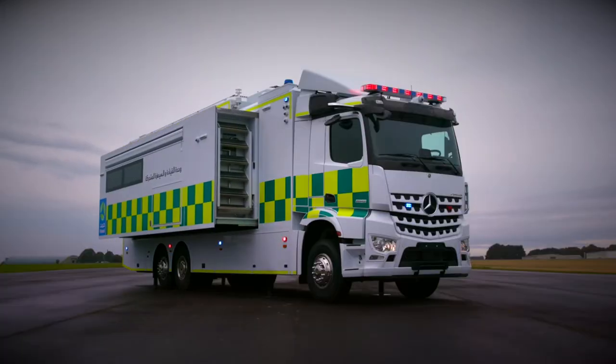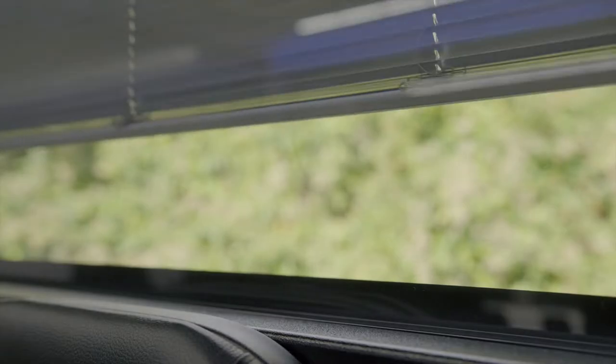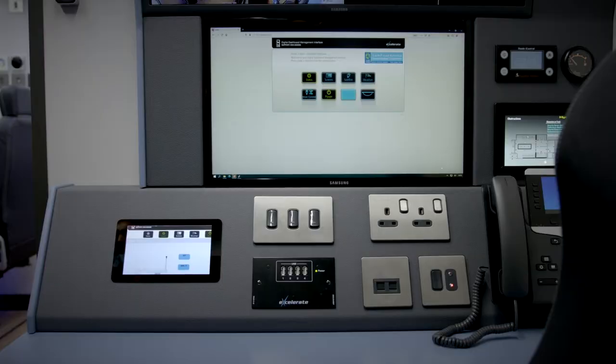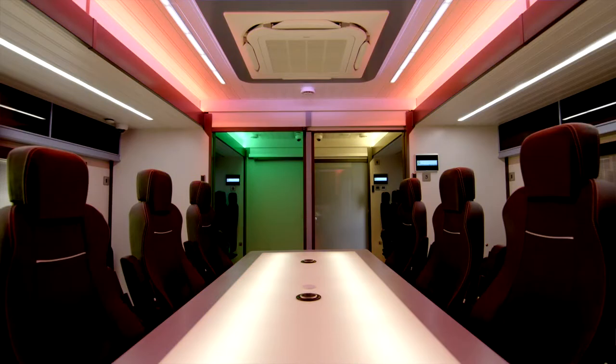electro pneumatic steps, electric blinds, automated power cable wheels and numerous other enhancements internally to create more operational flexibility, especially when used in multi-agency roles.